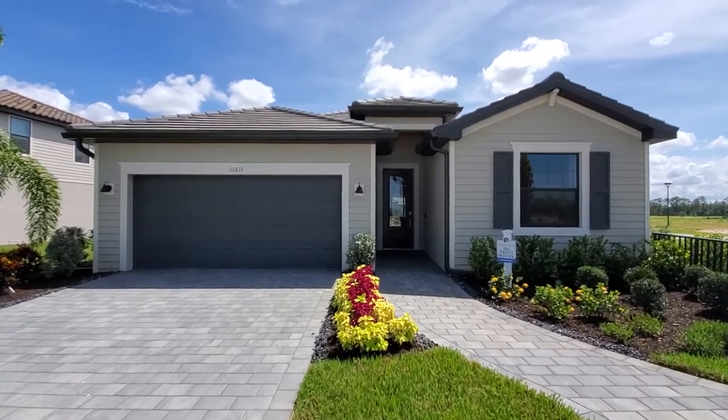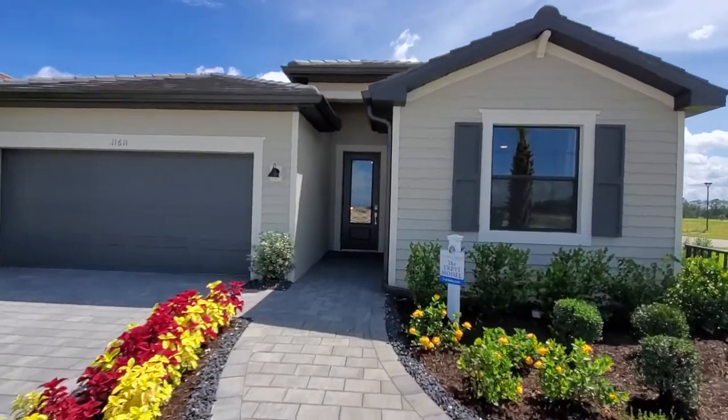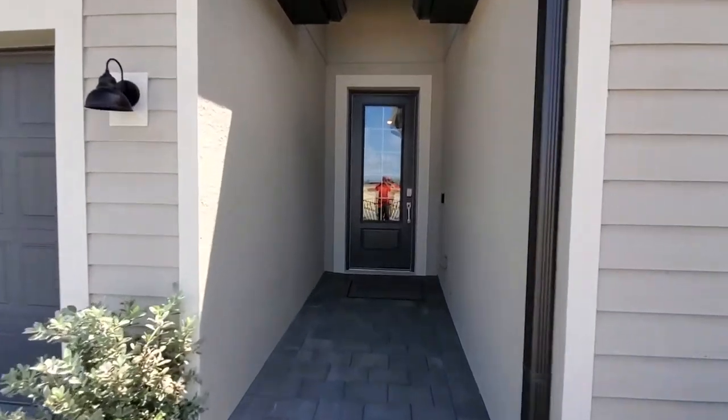It's part of the executive line of homes — four bedroom, three bath, just over 2,000 square feet with the two-car garage. Let's run inside and take a look at this beautiful layout.